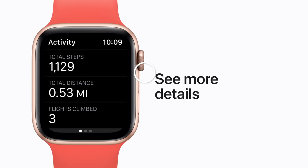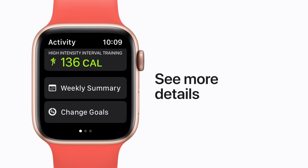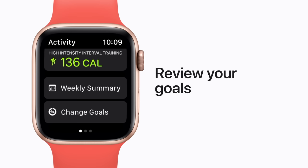You can also tap to check up on your weekly progress, or change your goals. You can customize each goal based on how active you are, or how active you'd like to be.